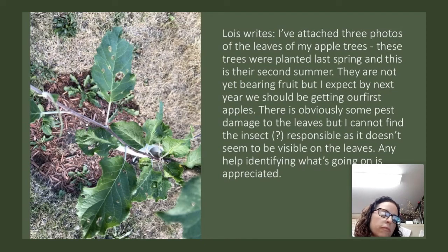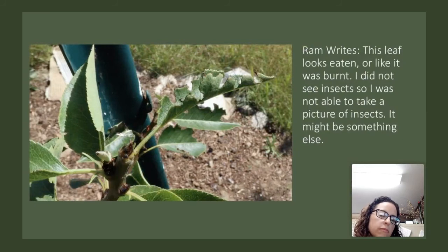Lois has three photos of the leaves of her apple trees planted last spring — their second summer, not yet bearing fruit. There's obviously pest damage to the leaves but she can't find the insect responsible as it doesn't seem to be visible on the leaves. Ram sent a picture of a leaf that looks eaten or burnt — with dead tissue and some necrosis around the margins. Without seeing an insect, it's really difficult to tell. I wonder if some of the damage was done really early and this is the result as the leaf was coming out, possibly something with a beak.